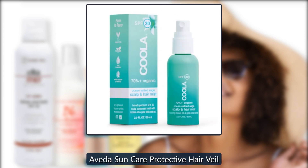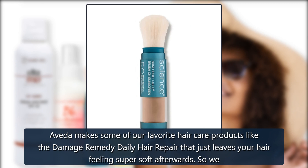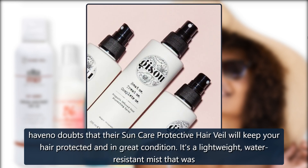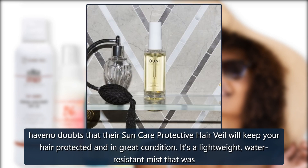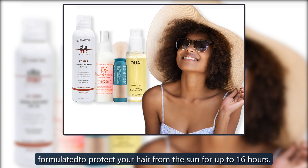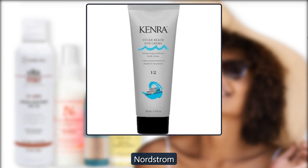Aveda Sun Care Protective Hair Veil. Aveda makes some of our favorite hair care products, like the Damage Remedy Daily Hair Repair that just leaves your hair feeling super soft. So we have no doubts that their Sun Care Protective Hair Veil will keep your hair protected and in great condition. It's a lightweight, water-resistant mist that was formulated to protect your hair from the sun for up to 16 hours. $36 at Nordstrom.